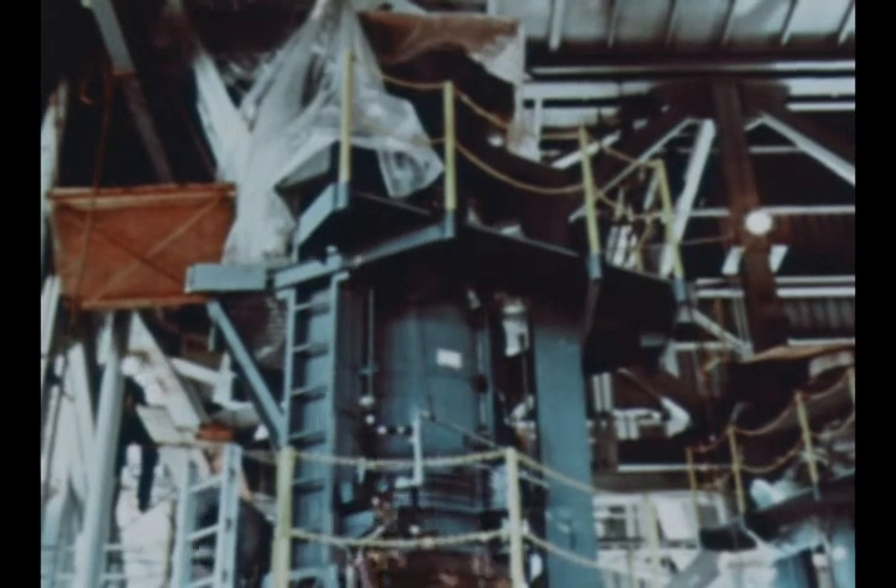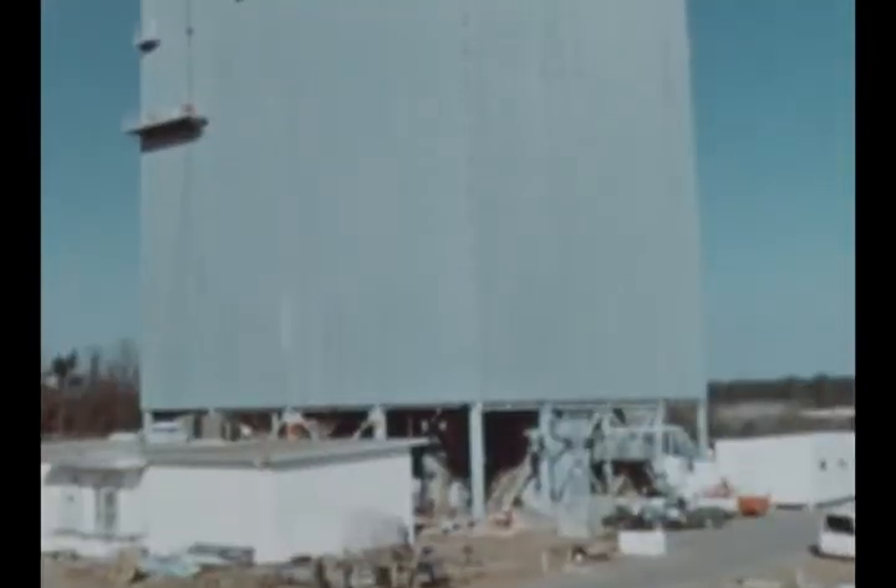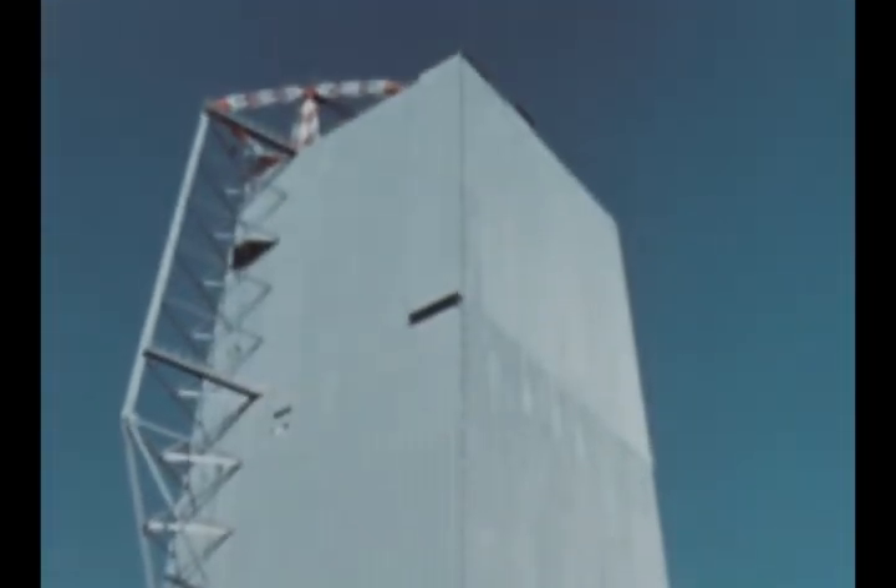Steel bumpers are being erected inside the test stand to prevent the vehicle from sliding off the support pedestals. A roof has also been installed atop the stand to prevent a chimney effect whereby gusts of wind might distort test measurements.